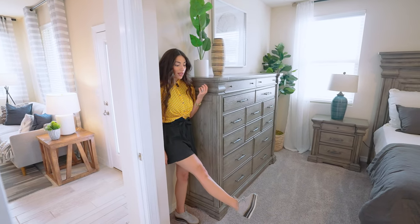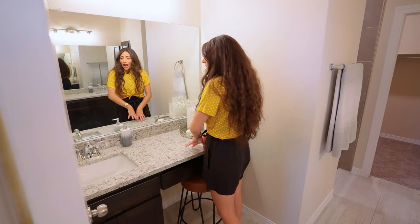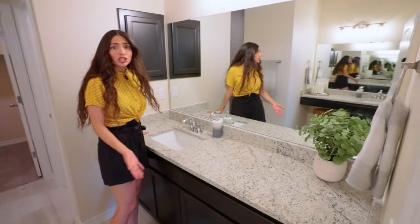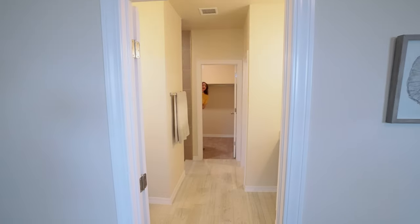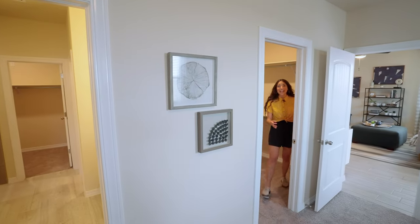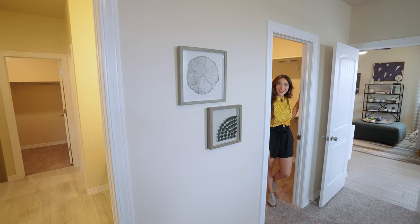I've got big shoes on today. This master bathroom is great — I have a sink here to do my makeup, and then another sink to brush my teeth. I really thought of everything! Plus a closet for me, and another closet for me. I love it.